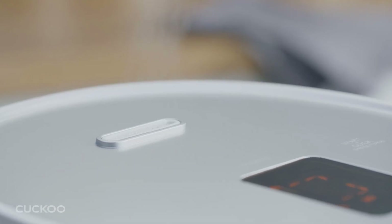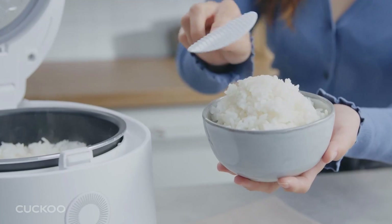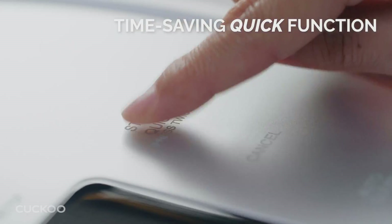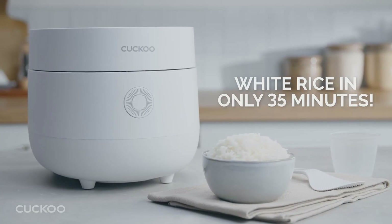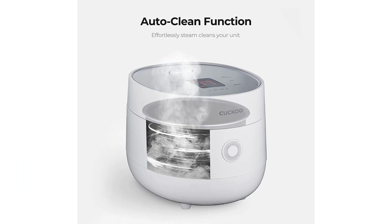They can be easily cleaned given their non-stick coating, which helps minimize messes in the kitchen. These appliances often come with helpful features like pre-programmed settings that enable one to customize cooking depending on type of grain and desired texture, all with minimal effort involved.